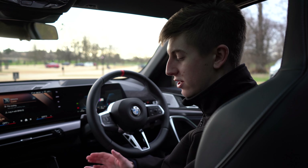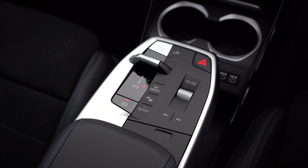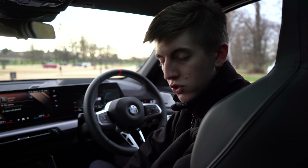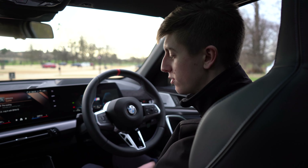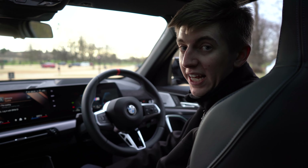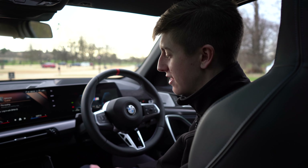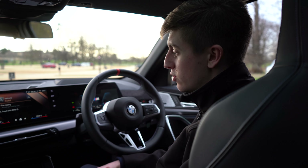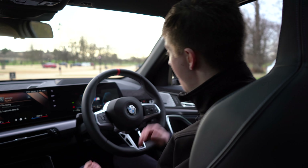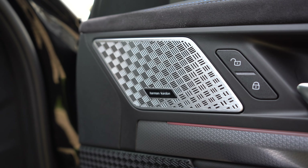Down in the centre, similar to the iX2, we've got that floating centre console with the My Modes button, drive selector, and volume button. There's a little centre storage area, plenty of storage underneath, two USB-C fast charging ports, two cup holders, and a wireless charging tray to wirelessly charge any compatible smartphone — which is practically all smartphones these days — keeping the car up to speed with the latest technology. This example is also equipped with the fantastic Harman Kardon sound system.